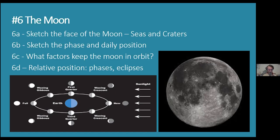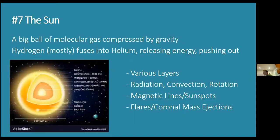Requirement 6d uses the same diagram in your merit badge book. Fill in the eight boxes showing the different phases at their relative positions. When the moon is between the Earth and the sun, that's a new moon. When the Earth is between the sun and the moon, that's a full moon. Fill in the others from there.